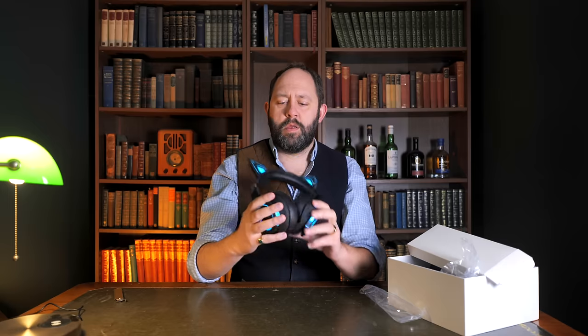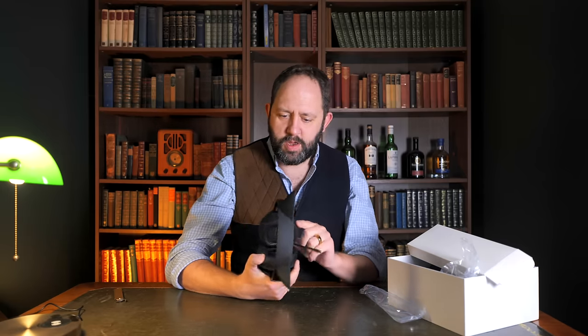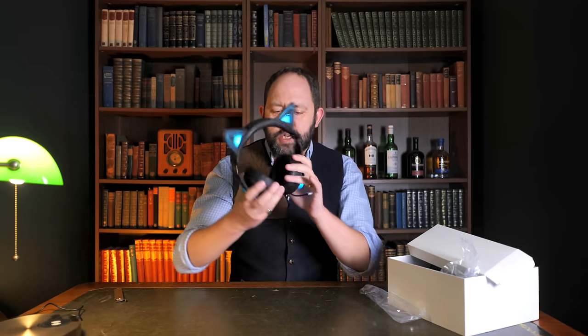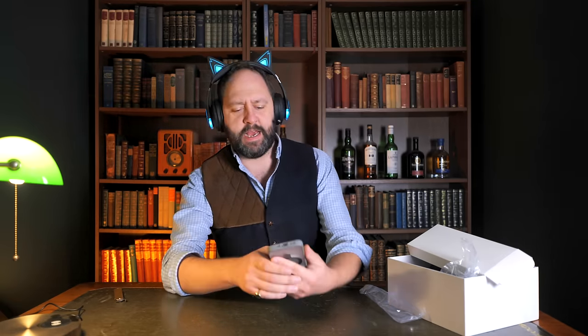That is so good. I really love the design — it's fantastic. But let's have a listen to some music on them to start with. Obviously they're used for gaming too, so we'll get on to that when we go back to the desk.